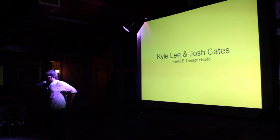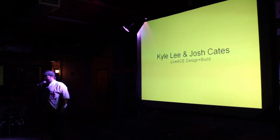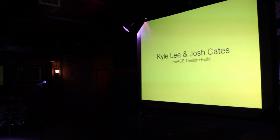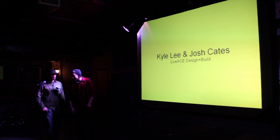Let's get the next presenters up here: Kyle Lee and Josh Cates. I'm Josh Cates. I'm Kyle.